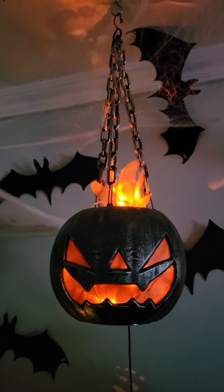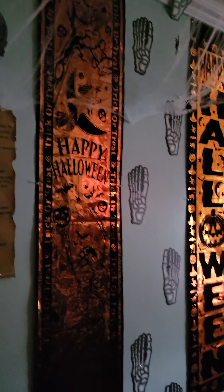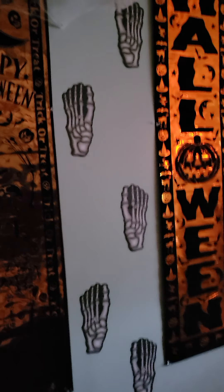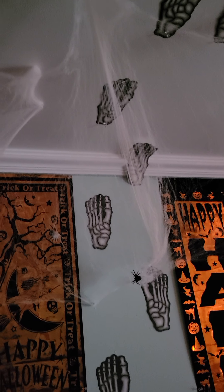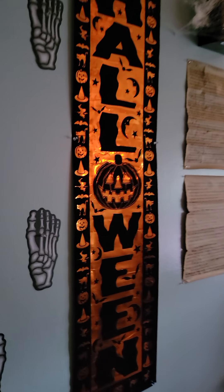So like here we are — like the footsteps going up the wall. My husband actually made these himself a long time ago. And above you have bats and webbing.